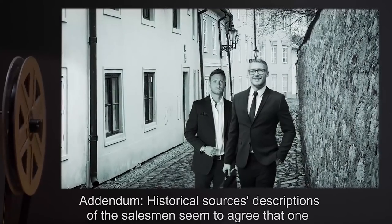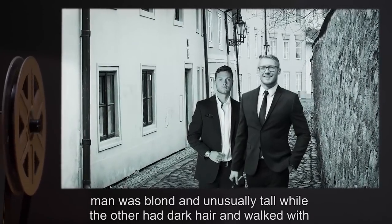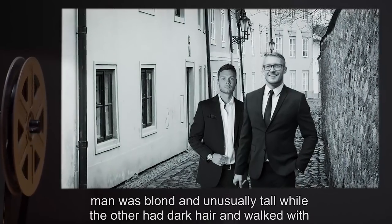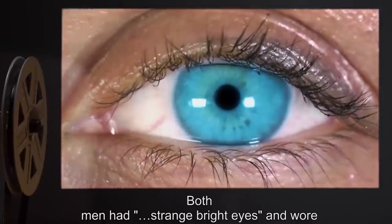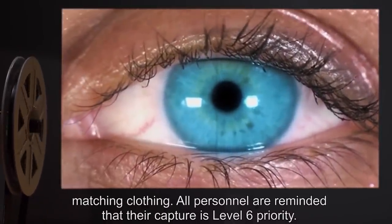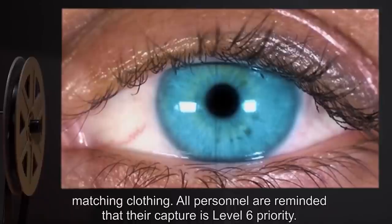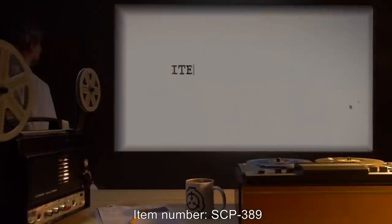Addendum: Historical sources describe the salesmen as agreeing that one man was blonde and unusually tall, while the other had dark hair and walked with a stoop. Both men had strange, bright eyes and wore matching clothing. All personnel are reminded that their capture is a Level 6 priority.